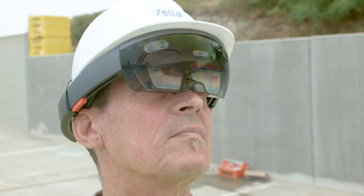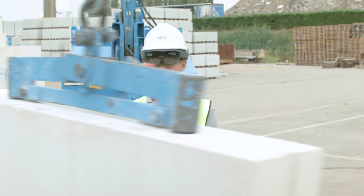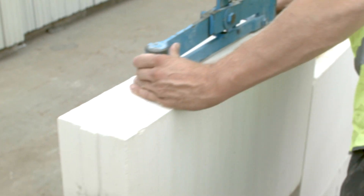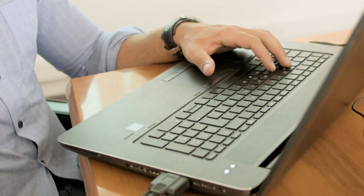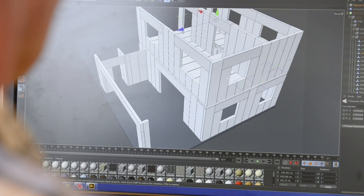Using BIM on-site results in more efficiency, fewer errors and better margins. Xella's innovation doesn't stop there. The next step is linking building information with data about planning, progress and billing, allowing Model X to reach full potential.